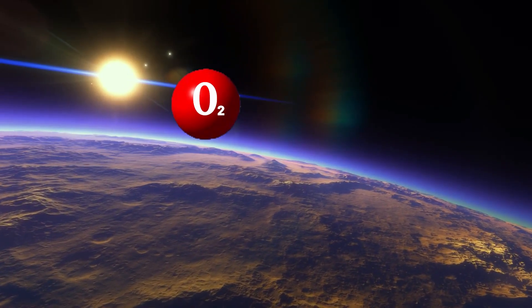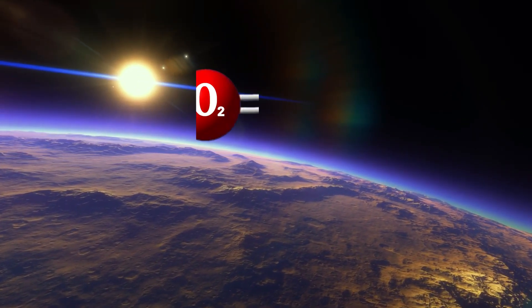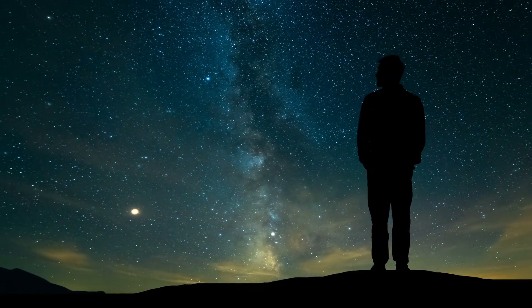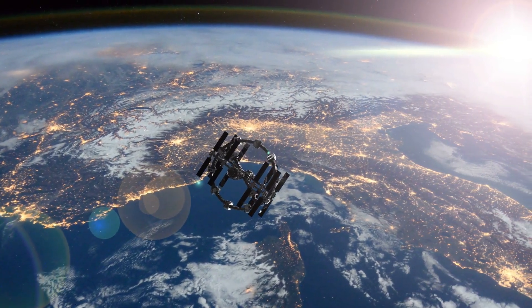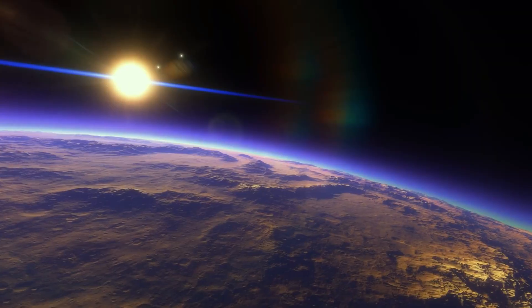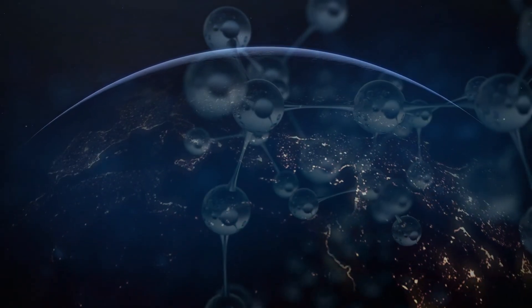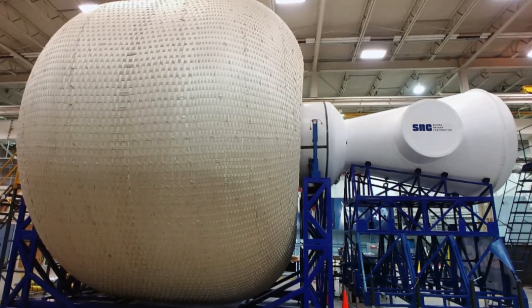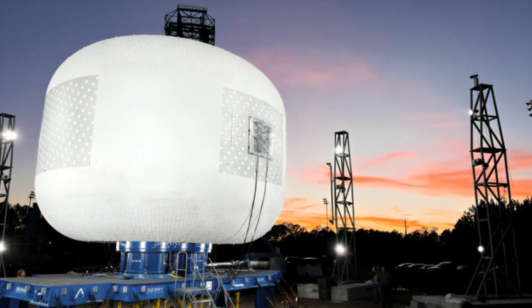Molecular oxygen, known as O2, forms when two oxygen atoms bond together, constituting the air we breathe. However, in the upper atmosphere, solar radiation fragments this stable molecule into two individual atoms. These lone oxygen atoms become highly reactive and energetic, posing a threat to materials they encounter by initiating oxidation, commonly known as corrosion.